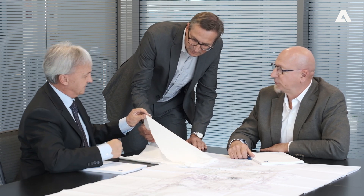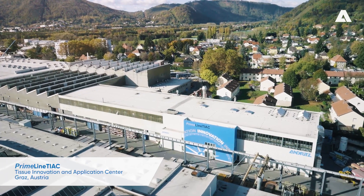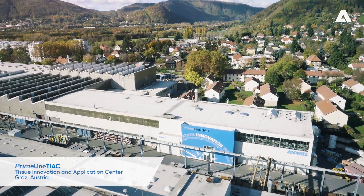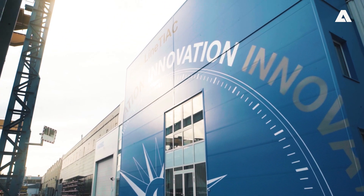We are constantly improving and developing new technologies. Thanks to our tissue pilot plant here at our headquarters, we have the facilities to constantly test and optimize our shoe presses under different operating conditions.